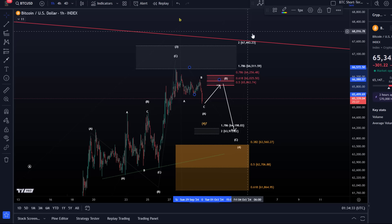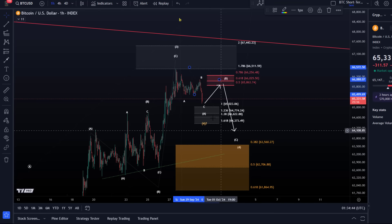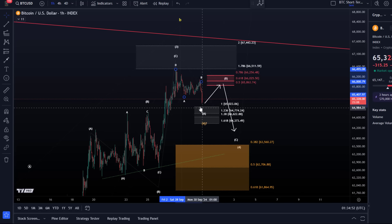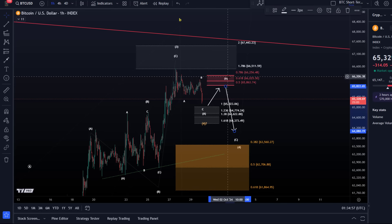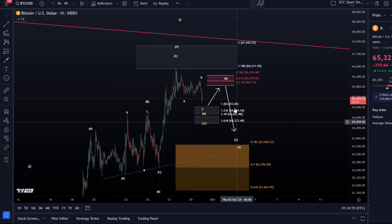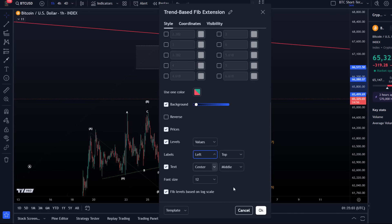The standard Fibonacci extensions for wave C are located between the 100%, 123.6%, 138%, and 161.8% extension levels. So this is the area that could now be tested — between 65,020 and 64,370 on the micro level. From there maybe a B wave bounce. We would then have to adjust the resistance area and then move down. I can leave that on the chart and we'll see where it takes us tomorrow.